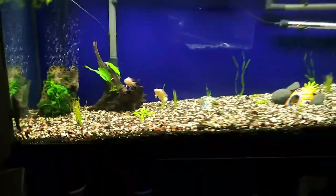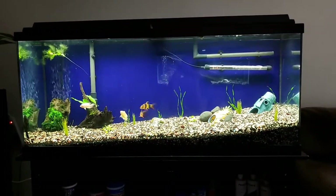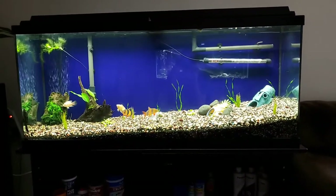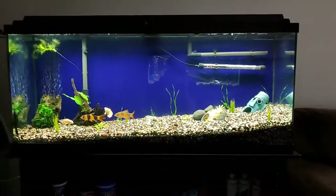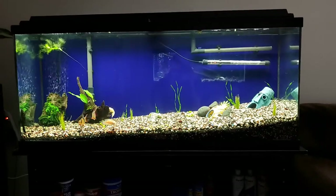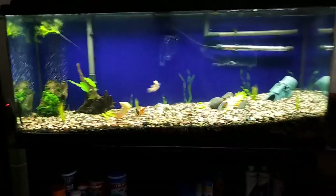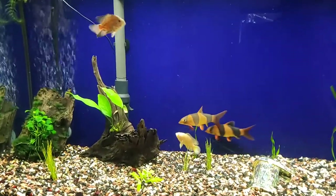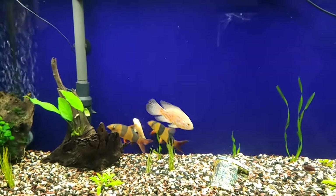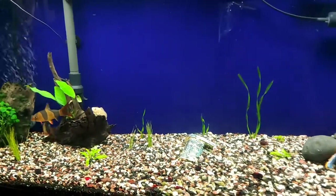Right now I've got them set up in this 55. Let me know what you guys think — any comments and all that. I've got the plants growing right now. And then I do have one other 55 gallon tank that I can show you guys, and hopefully I'll post another video on that. But for now, let's see if I can get a close up on these guys. There they are — Billy the Kid's crew, Calamity Jane and the Pennywise crew.